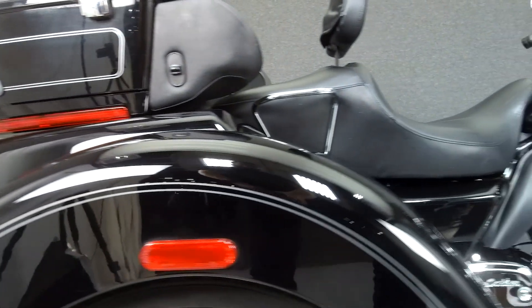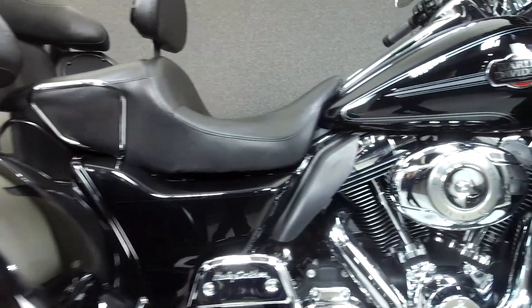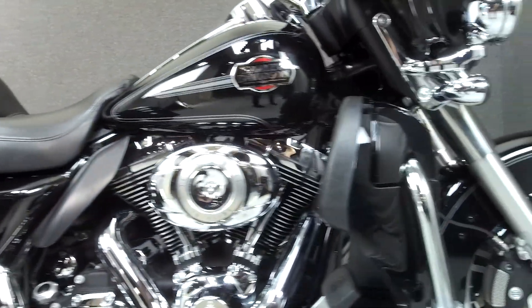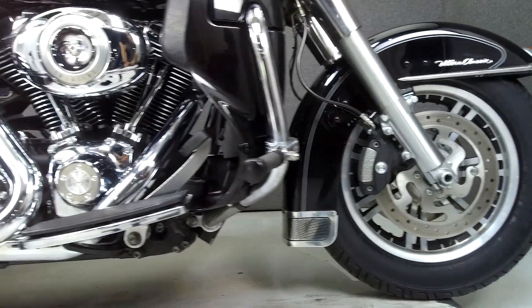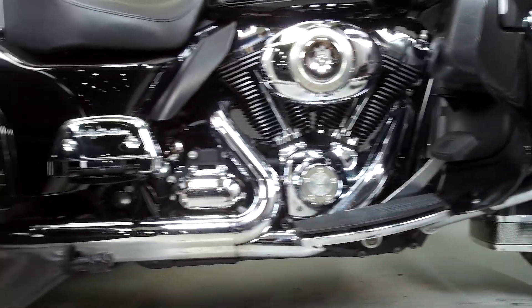It has a seat height of 27.1 inches and a dry weight of 1,191 pounds. This bike comes equipped with a multifunction four-speaker stereo system, cruise control, reverse, and CB intercom hookups.